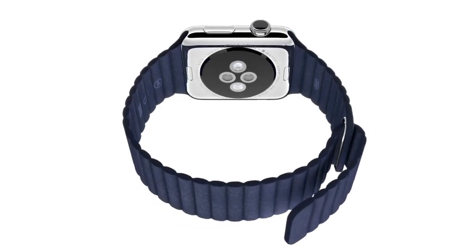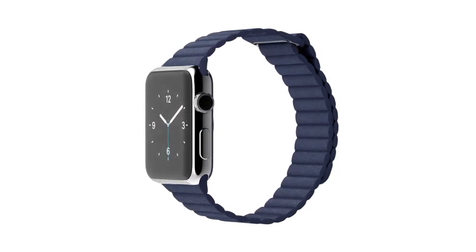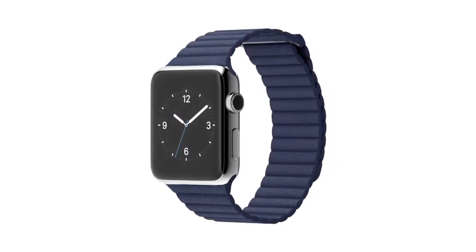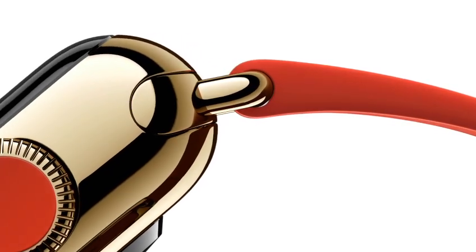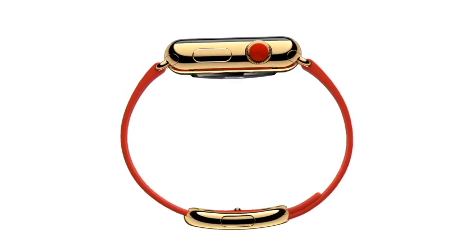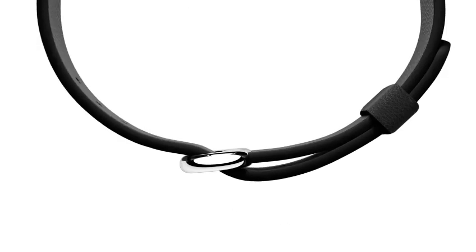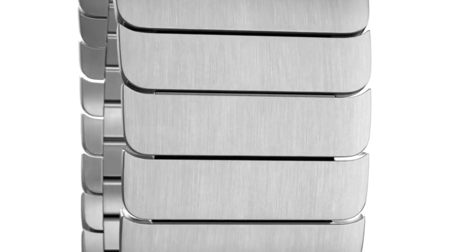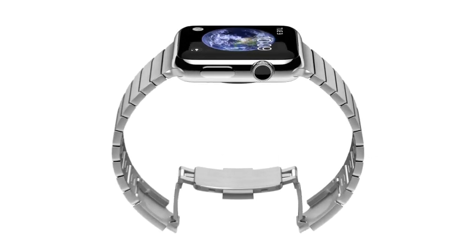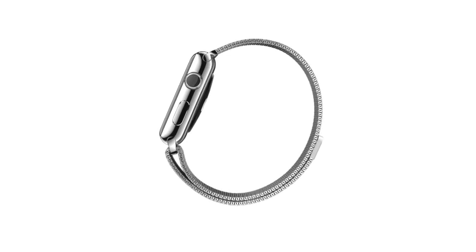The leather loop comes in a soft, quilted leather that conceals magnets for fastening and adjustment, designed for optimum comfort. The supple, handcrafted leather modern buckle closes with a solid metal clasp and wraps symmetrically around the wrist. The simple leather classic buckle references traditional watch vocabulary. And the stainless steel link bracelet has a slim deployment clasp contained within a 2.6 mm band. The Milanese loop is crafted from a fluid, flexible stainless steel mesh with a magnetic closure that has an elegant simplicity and is infinitely adjustable.